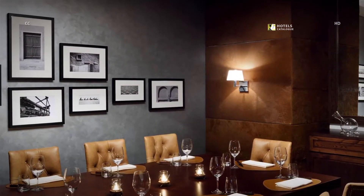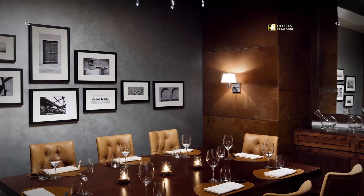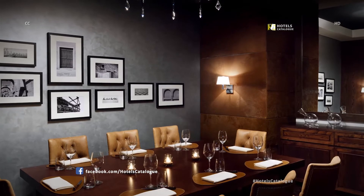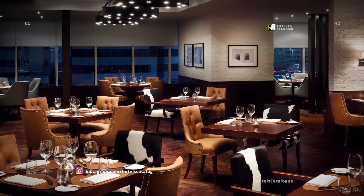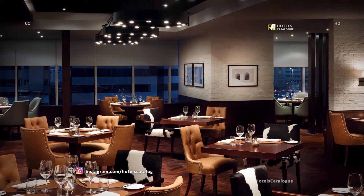One of Abu Dhabi's most acclaimed dining destinations, choose from a selection of succulent cuts of beef and an extensive list of wines to accompany it at the JW Steakhouse. Experience the finest quality of cuts that are specially sourced from across the globe.